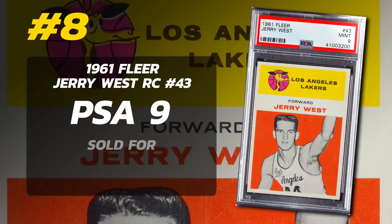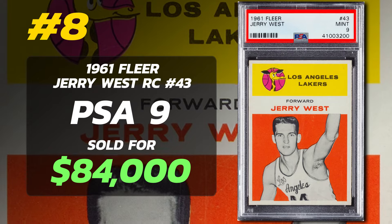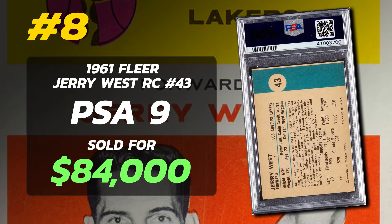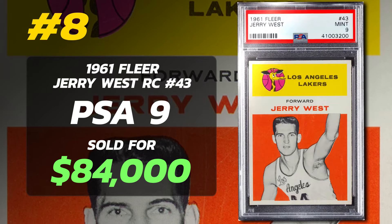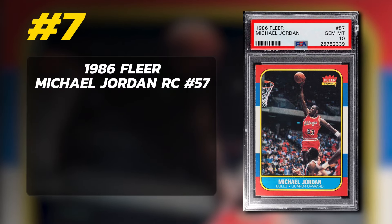Number 8 is a 1961 Fleer Jerry West Rookie Card number 43, graded PSA 9 Mint condition, sold at auction in February of 2022 for $84,000. 1,716 have been submitted to PSA so far, with 29 graded PSA 9 and 3 grading PSA 10.